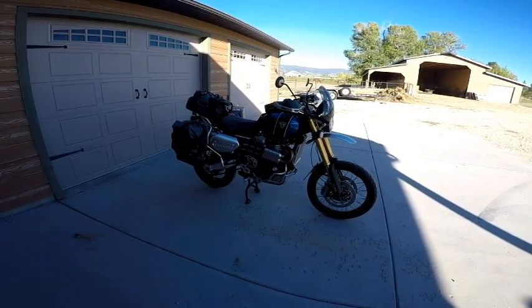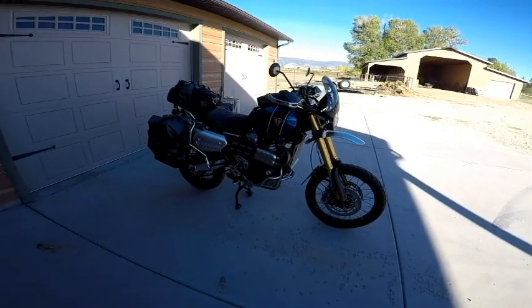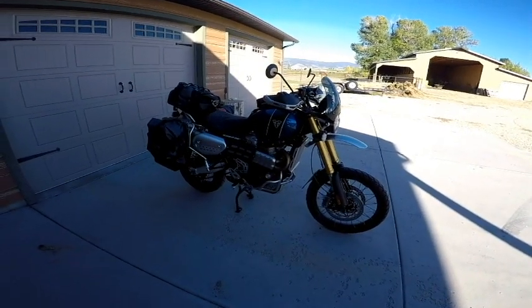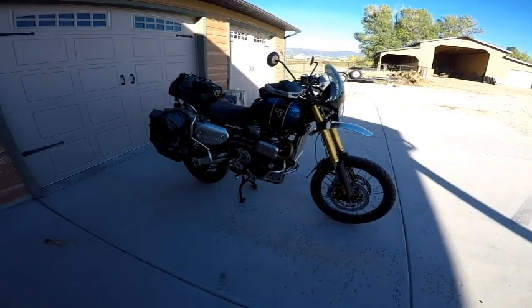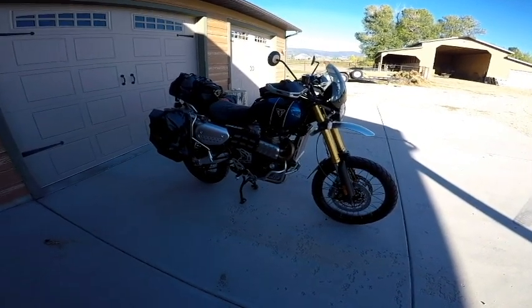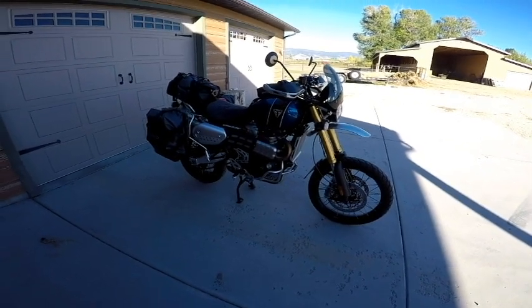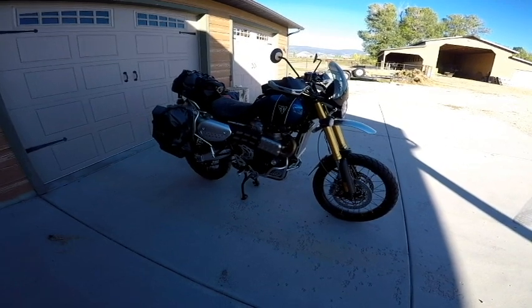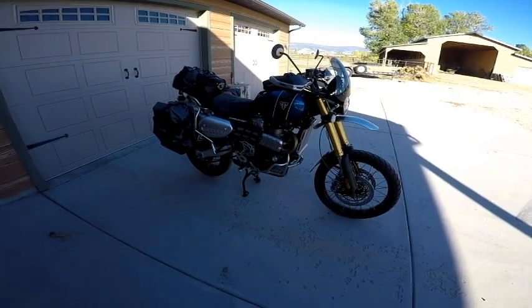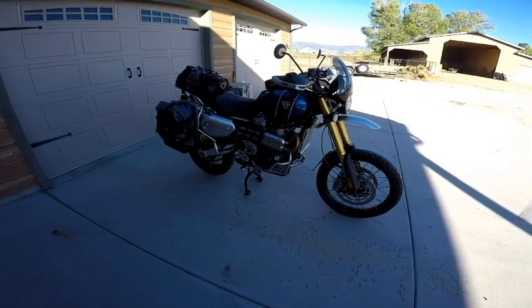If you've cued into this video, you've probably figured out you're looking at a Triumph 1200 XE Scrambler. I've had quite a few people ask me about this bike, whether I'm pulling into a gas station, people on the road that I meet, or just my friends and family. So I thought I would take a few minutes and talk about the bike.